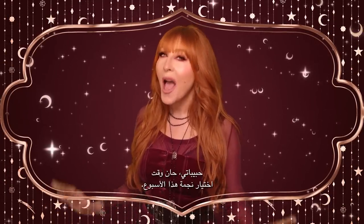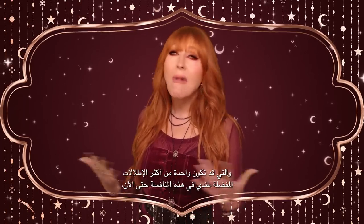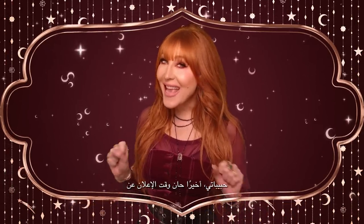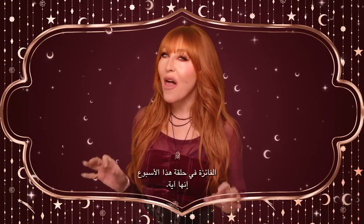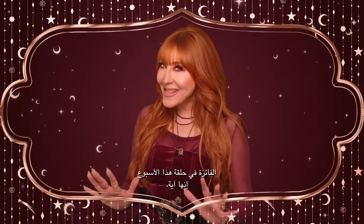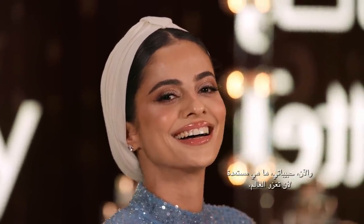Darlings, it's time to choose this week's star artist. The supermodel look — which, darlings, might be one of my favorite looks in the challenge yet. Darlings, it's finally time to reveal that the winner of this week's episode is... Aya! Aya, darling! I loved your gorgeous, glowing take on the supermodel look. It was truly beautiful. You truly enhanced Zainab's natural beauty. And now, my darlings, she is ready to conquer the world.